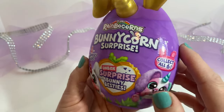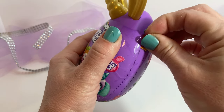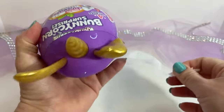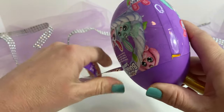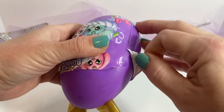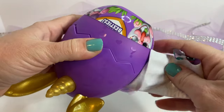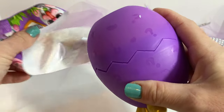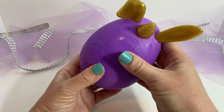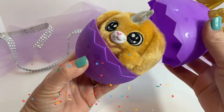Okay, let's go ahead and open this. Here it is. We're going to open it up. Wow.